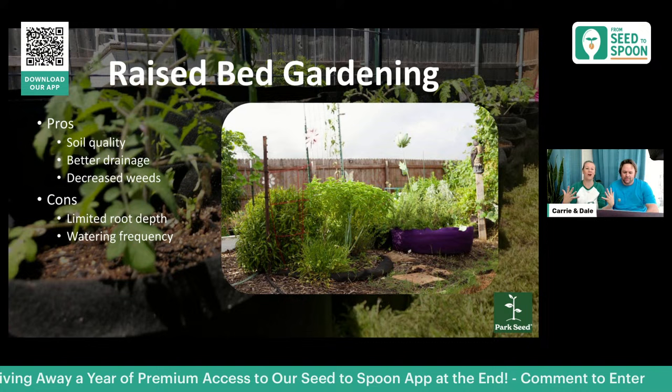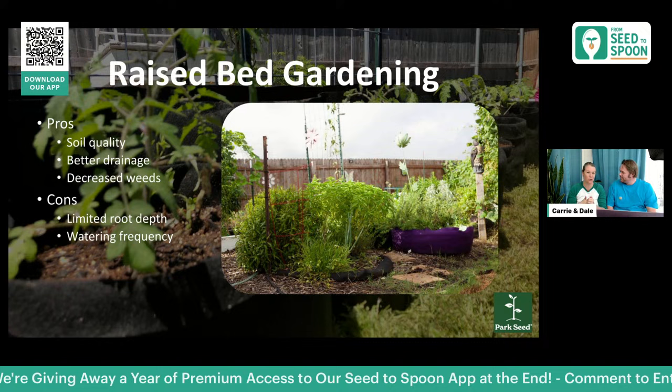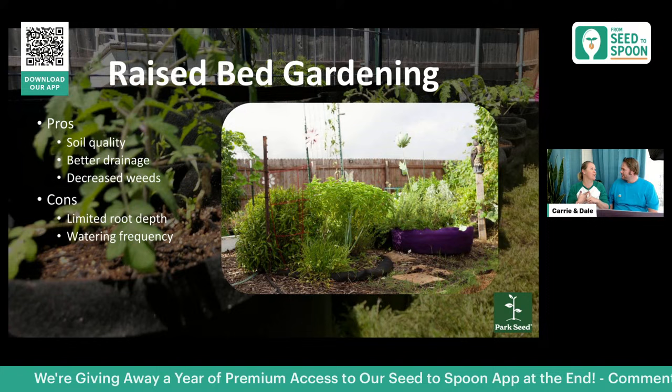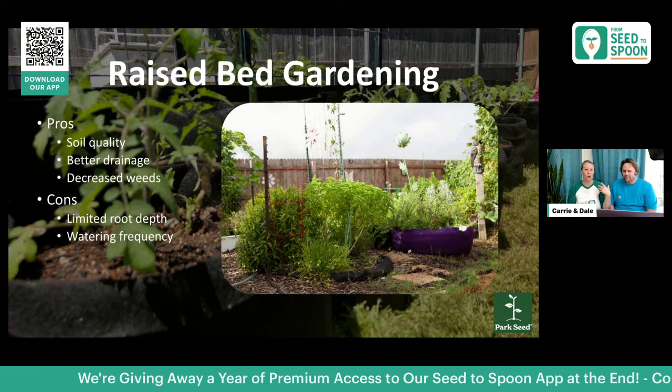So why would you even consider raised bed gardening? There are so many pros, especially if you have a small space. Soil quality is a big one — you can do your own amendments. We make all our own soil here, but you can amend it however you want and it's easier to add fertilizers.